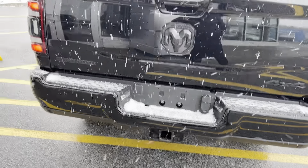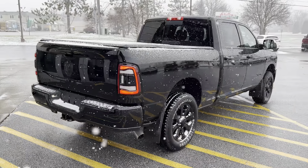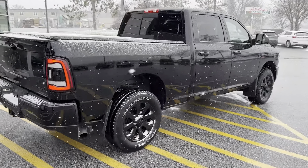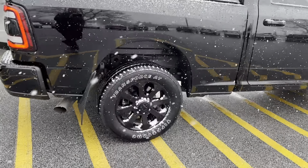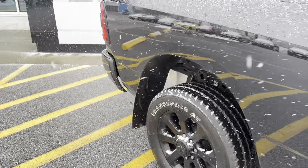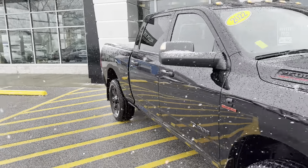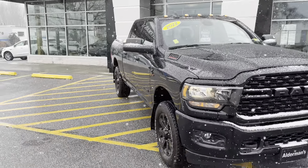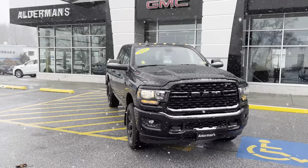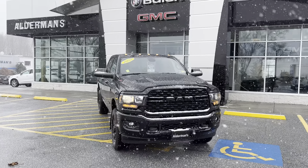Still has plenty of life to it — again, only 5,175 miles. Really clean, and it has the remaining factory warranty as well. If this is a vehicle you'd like to learn more about, you can always hit the learn more button below or visit us on Route 7 South here in Rutland.